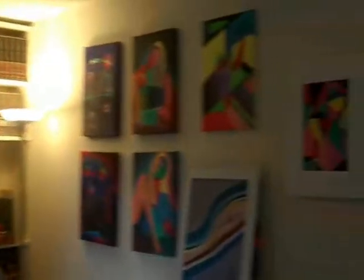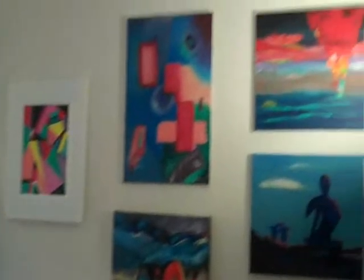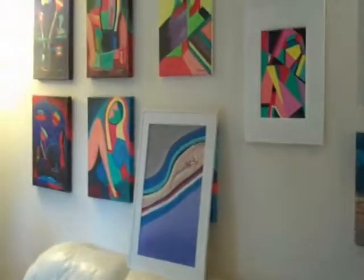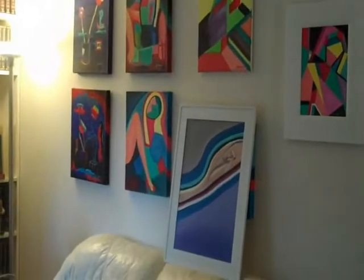Folks, here we are. This is Jim's place, Jim's art gallery. Like I said, Jim McCall — come and see him and just enjoy. Jim would be happy to see you. Thank you very much, Jim. Thanks for having me. We'll see you again.